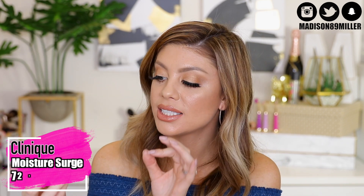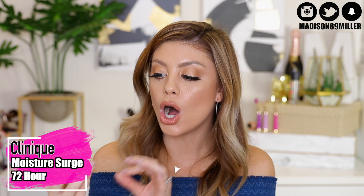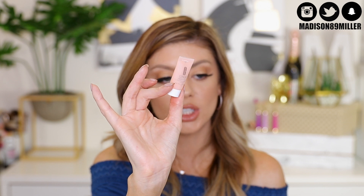We also have the Clinique Moisture Surge 72 Hour Auto Replenishing Hydrator. This actually has hyaluronic acid in it, which really locks in moisture and helps plump the skin. I love getting skincare products in these bags because it allows you to test them out, see if you have any irritation, see how your skin reacts. If your skin loves it, you know it's worth purchasing the full size.